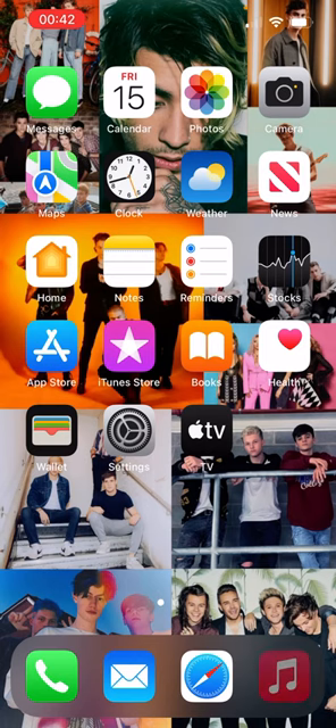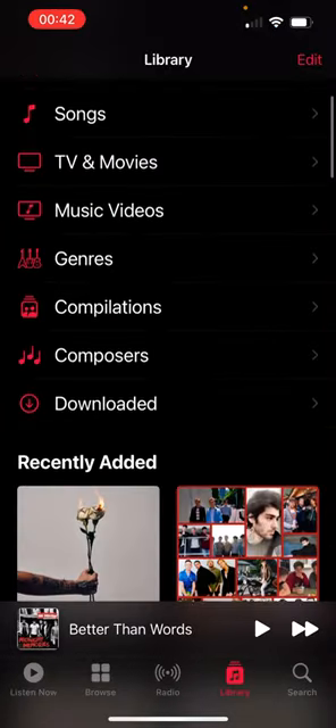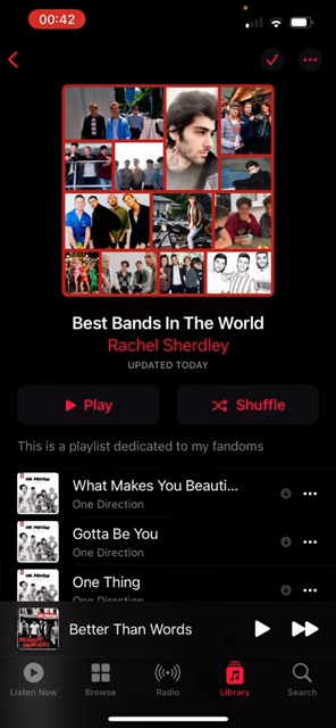The apps at the bottom — I have Phone, Mail, Safari, and Apple Music.